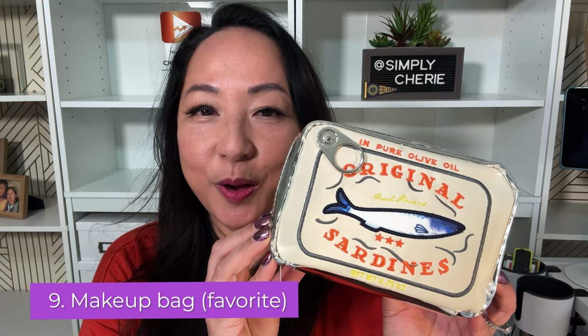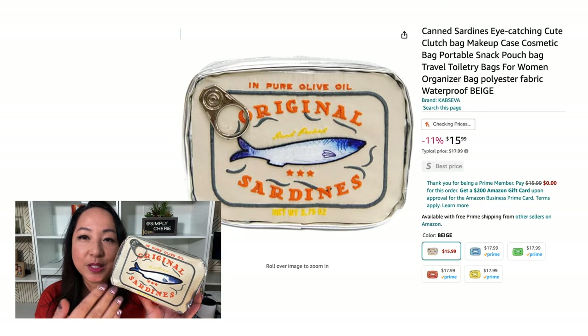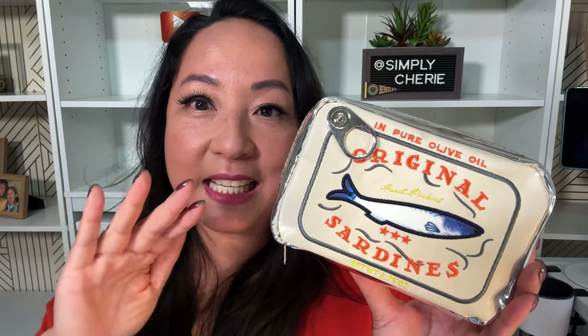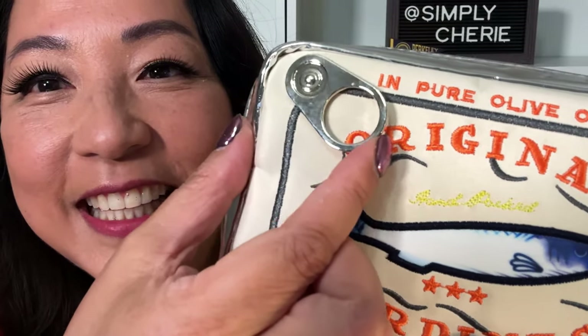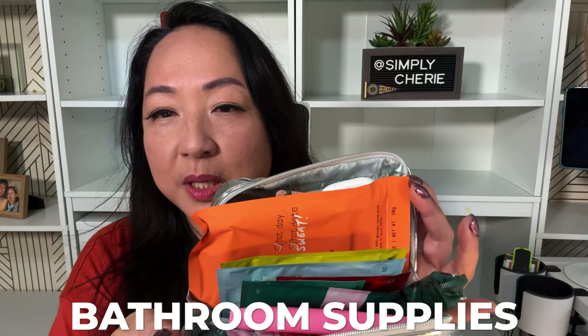Number nine for my beach bag essentials is a makeup bag for your bathroom supplies. This is my second favorite. It's a sardine can — they have four or five different colors. I have another color of this in my pool bag. I separate my beach bag and my pool bag. Look at it — it even has like the pull tab. It was worth it for me. You can get cheaper makeup bags, but I really like this one. It says 'Pure Olive Oil' — I love sardines. To me, sardines are a delicacy.